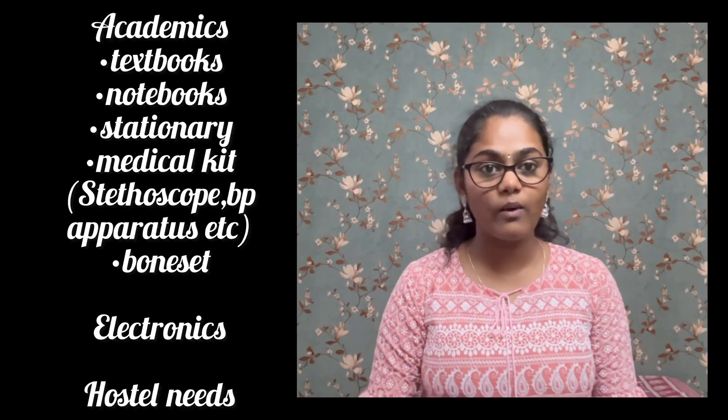Hey guys, welcome or welcome back to my YouTube channel. Today's video is going to be all the things that you need to buy before getting into med school. If you're getting into med school this year, you'll be curious and excited to know all the things you need to get before first year, and this video is the right one for you.